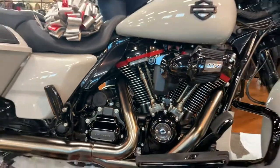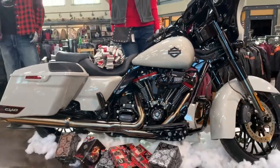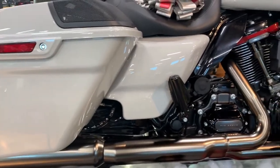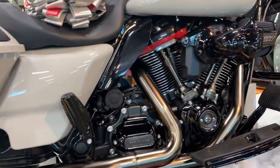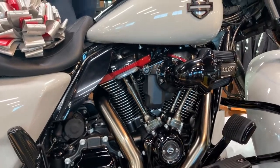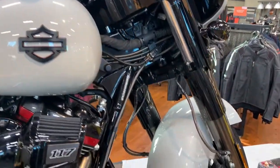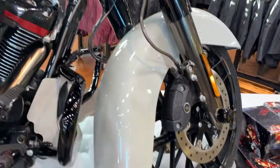This motorcycle is a rare custom vehicle operations unit. It's a beautiful sand dune color, has the 117 power plant, has traction control — a great safety feature — an updated stereo system, black trim, and custom heat shields on the exhaust. Overall, just a beautiful bike.